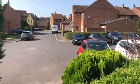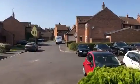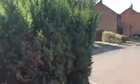Good afternoon. Today I'd like to introduce you to a new instruction. I'm here on Penny Lane, which is on the Pewsham development on the outskirts of Chippenham. It's number nine, Penny Lane. I'd like to take you inside to take you on a short tour of the property.